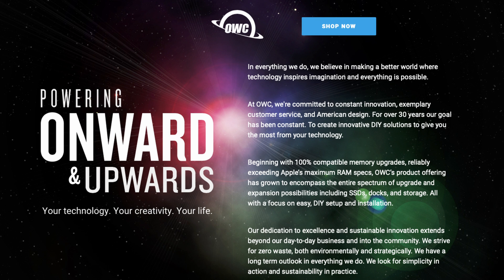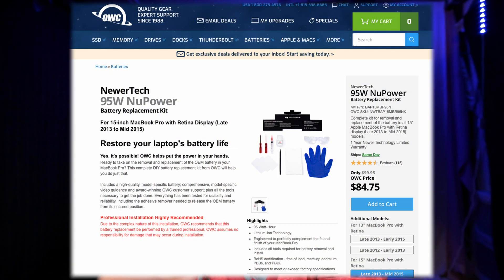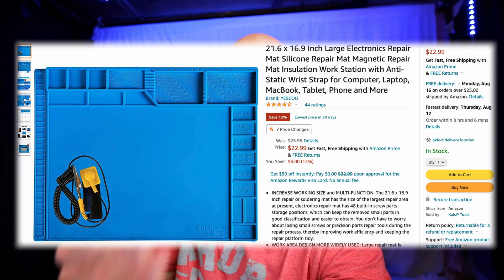For the battery pack I picked up, I went to Otherworld Computing — I'll link it below in case you're interested. I have no idea if this is going to work; we're just going to try it. I'll throw in a little time lapse because you've got to take everything out of the chassis to get to the battery. I also picked up an anti-static mat with one of those little clippy things to get rid of static electricity — seemed like a good idea. Picked that up off Amazon; I'll link it in the description too.